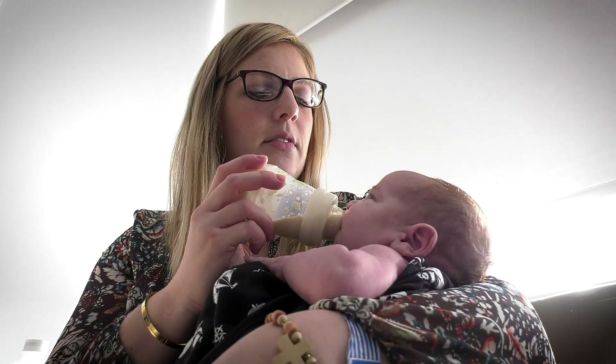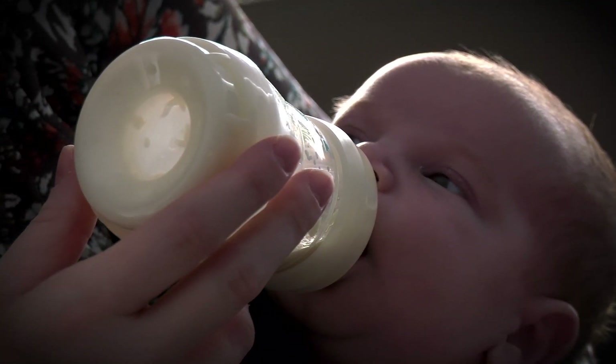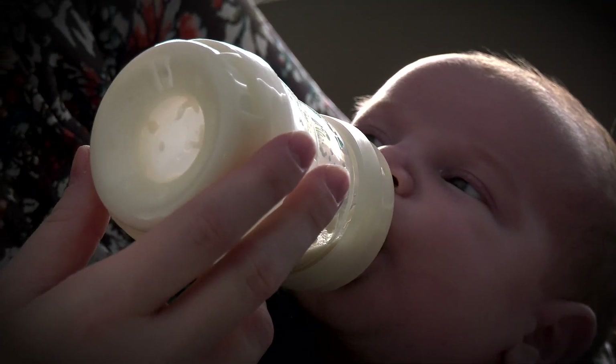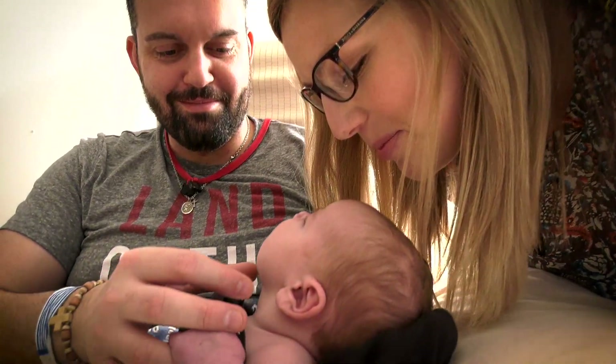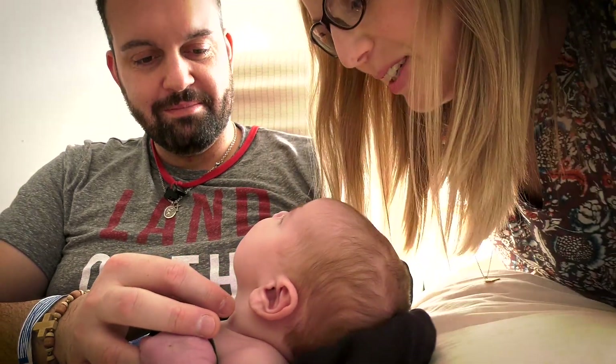It is so wonderful to see him with nothing on his face — no masks, no tubes. It really gives you a sense of like, you know what, this is going to be okay. Little buddy.